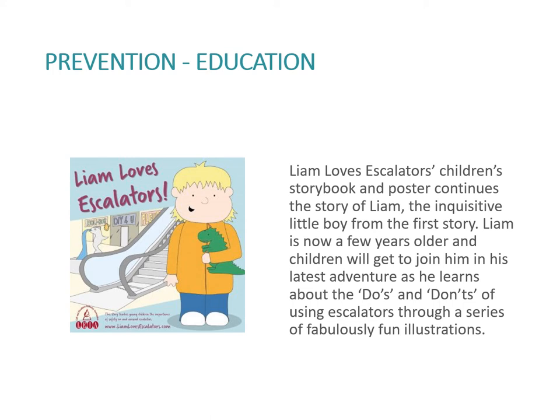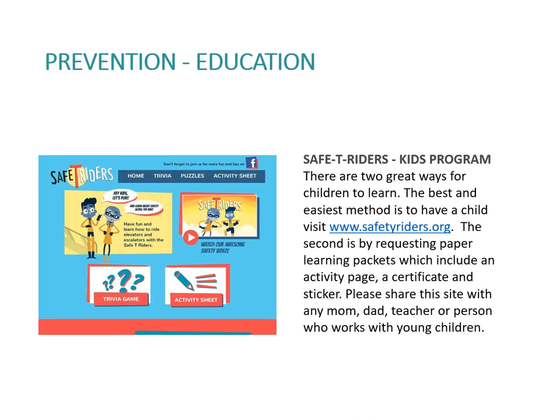There are other things we can do, including education. There are two very good programs. One is an educational program introduced by LEA, the Lift and Escalator Industry Association in the UK. 'Liam Loves Escalators' is a children's storybook and poster continuing the story of Liam, the inquisitive little boy from the first story. Liam is now a few years older and children join him in his latest adventure, learning about the dos and don'ts of using escalators through fun illustrations. In the United States, a similar program called the Safety Rider is run by the Elevator and Escalator Safety Foundation. Their program has two great ways for children to learn: visiting the safetyriders.org website, or requesting paper learning packets including an activity page, a certificate, and a sticker.